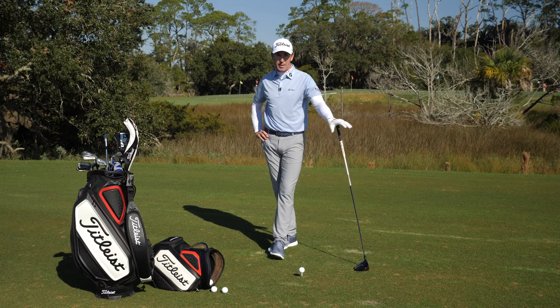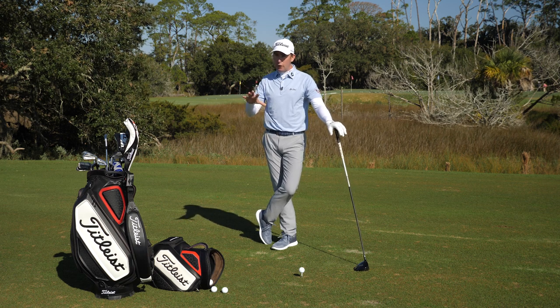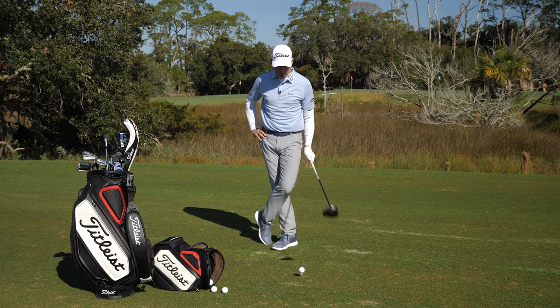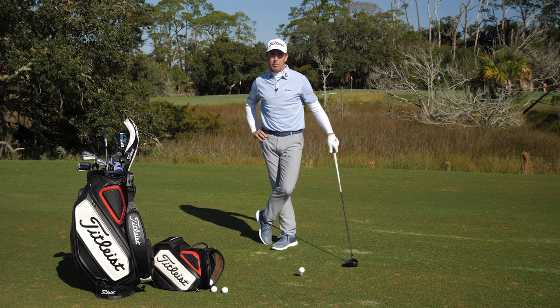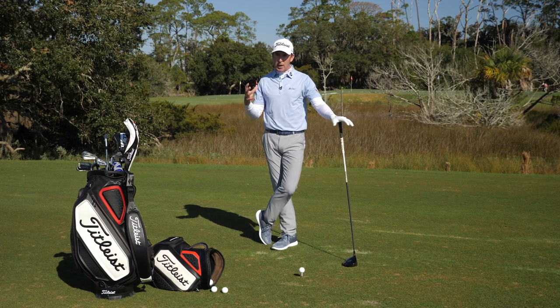Hey, Justin Parsons here with Titleist at the Sea Island Golf Performance Center. It's been a funny year to two years looking at golf and the ever-changing landscape. One of the things we've seen a lot of people do is really start to pick up their club head speeds, monitor their club head speeds, and try to get bigger, faster, stronger in the gym.